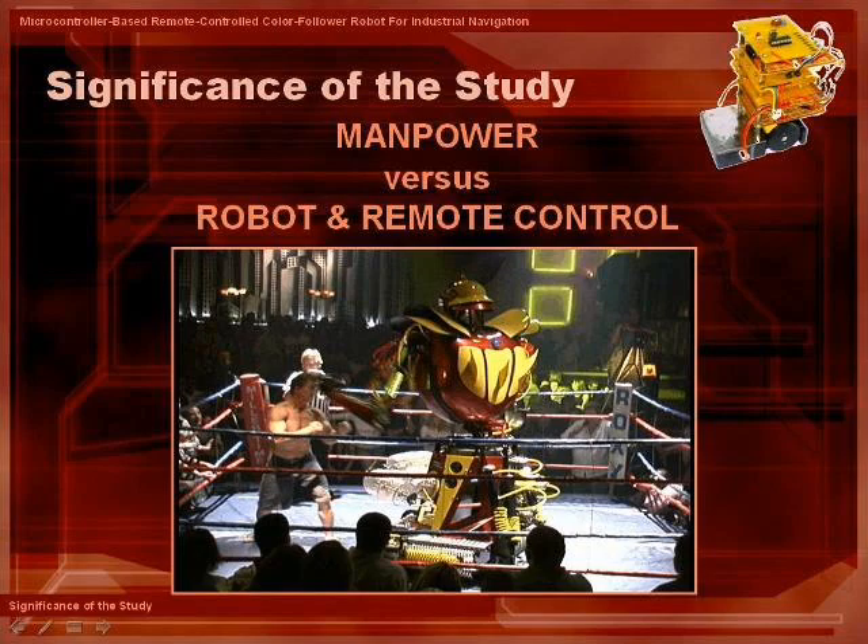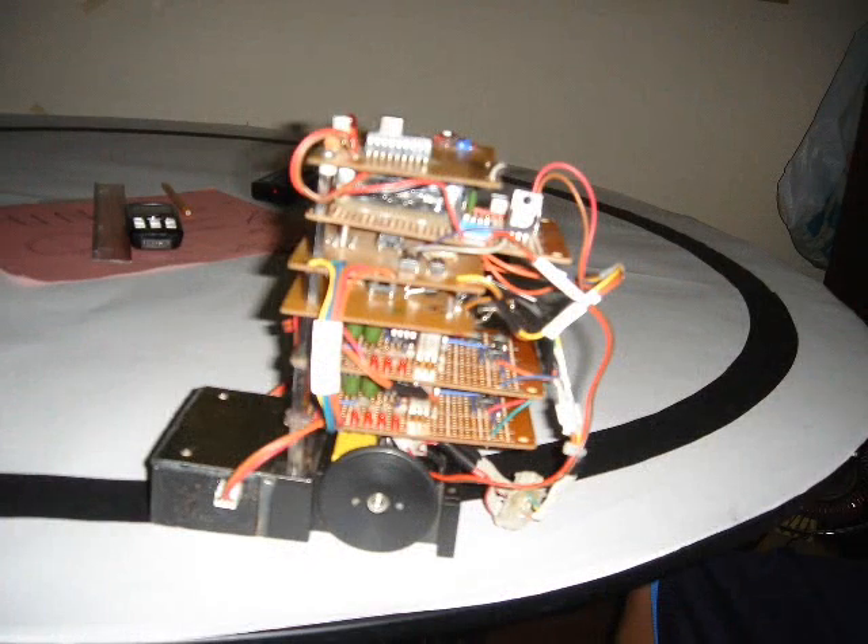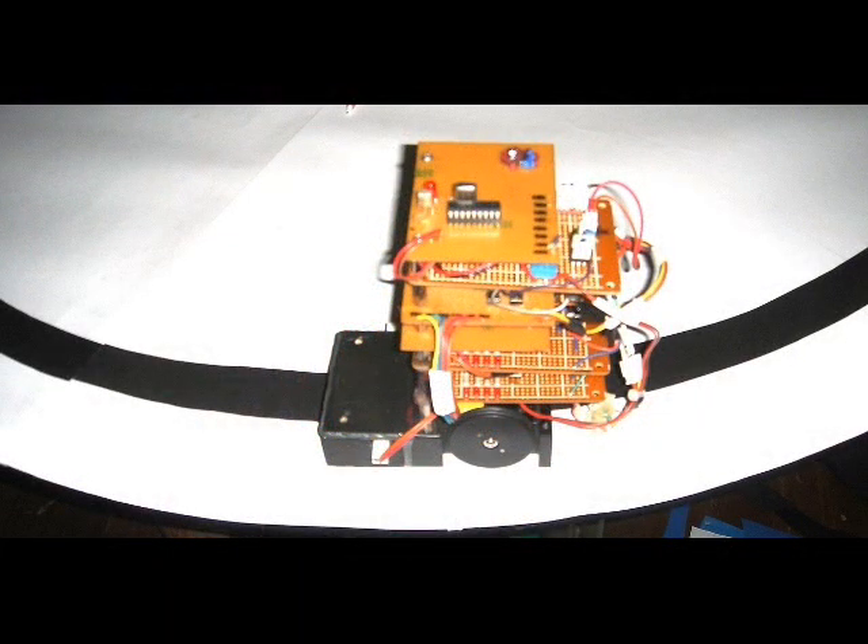Conventional robots commonly use two colors, usually black and white, as a track and background. The commonly used track is a reflective tape because it is practical and can easily be changed. So far, such a system has limited functions because it can only cater to one track.